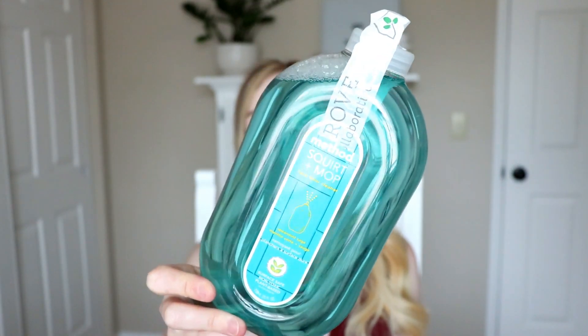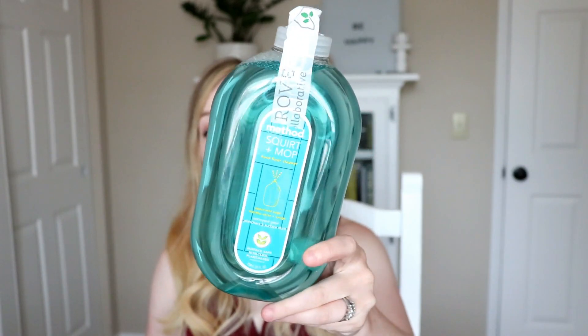A while back I did a collab with Sarah from The Mama Lounge — I'll have her channel linked down below. We did a collab of our favorite cleaning products and she had this product in her video. I had never used it before but I had been looking for a good floor cleaner, and I tried one bottle and I am hooked. This is the Method Squirt and Mop in Spearmint Sage. I absolutely love it — it smells so good, it's not overpowering, and I love that beautiful teal turquoise color.